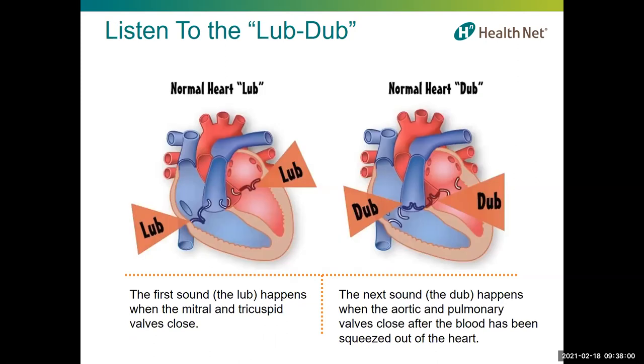Your heart has four valves that act like gates, keeping the blood moving in the right direction. The aortic valve and the mitral valve are both on the left side, and the pulmonary valve and the tricuspid valve are both located on the right side.